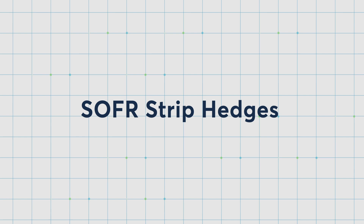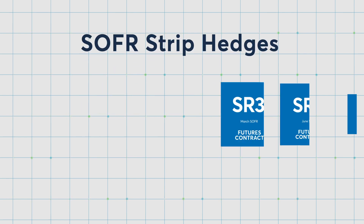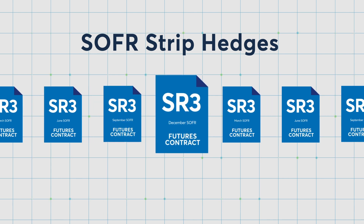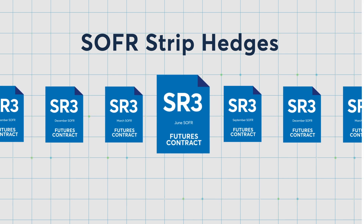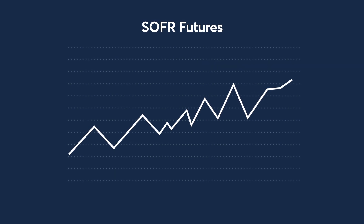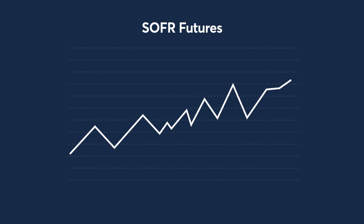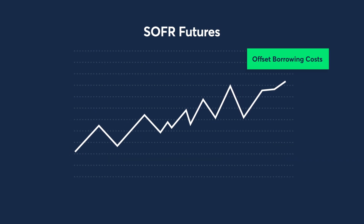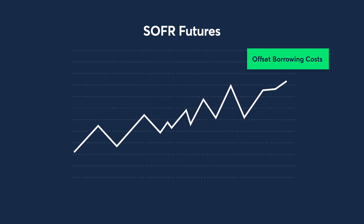This is often referred to as a strip hedge — a series of short- or long-term SOFR futures in successively deferred contract months to hedge the risk of rising or declining rates. If rates climb higher over the duration of the loan, the short SOFR futures contracts would be profitable since futures prices tend to decline as rates rise. The profit on the strip of SOFR futures would offset these larger loan payments, effectively locking in a lower rate.